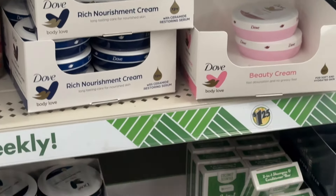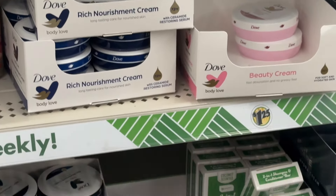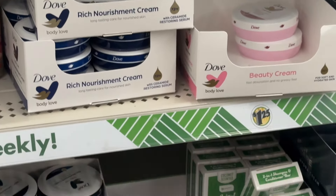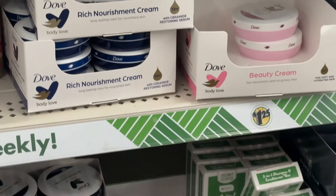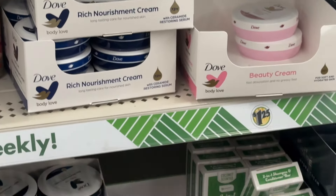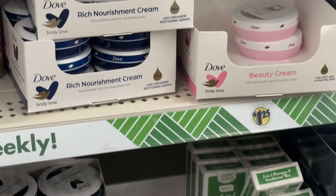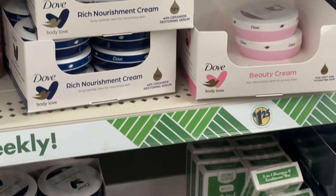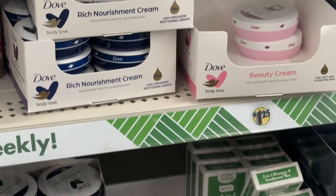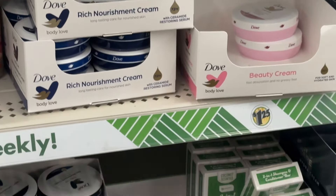And then over here you have all your shaving creams and your razors. Over here is going to be your travel area along with a couple of facial products and cough drops. Now over here is going to be the cosmetic area. So they have the glow up contours and highlighters and blushes, which are right here by B-Pure.